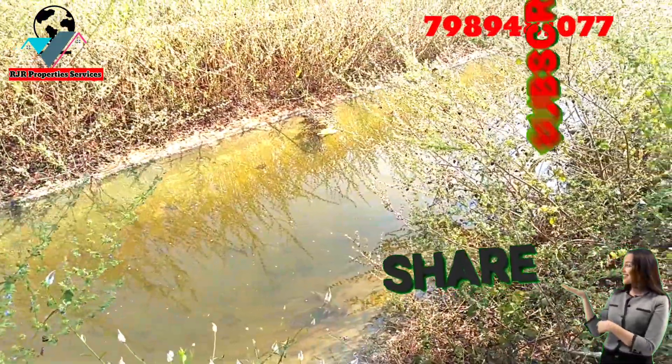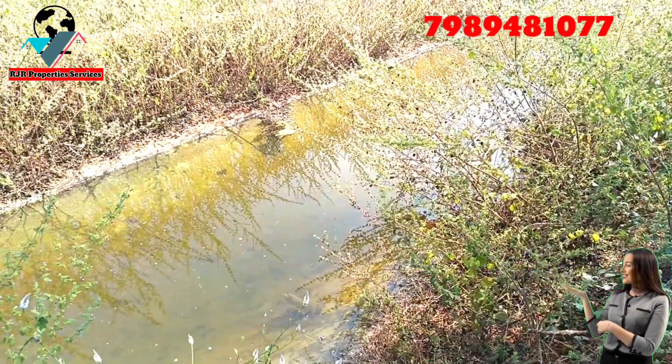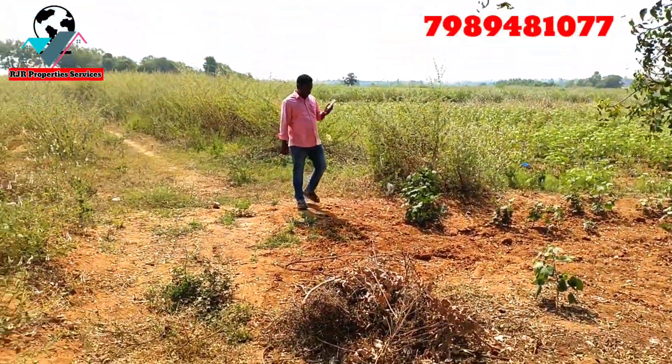We will paste the pipe inside. This is the government road. This is the canal road.